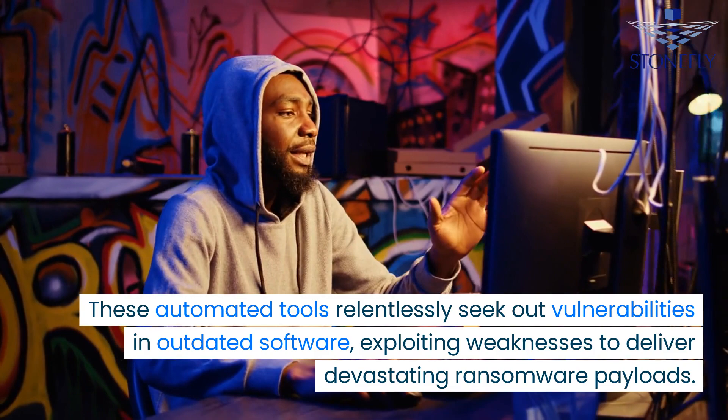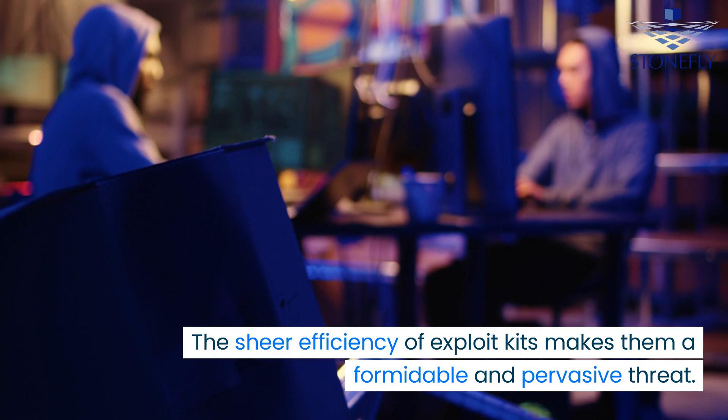Enter exploit kits — the cyber criminal's arsenal of choice. These automated tools relentlessly seek out vulnerabilities in outdated software, exploiting weaknesses to deliver devastating ransomware payloads. The sheer efficiency of exploit kits makes them a formidable and pervasive threat.